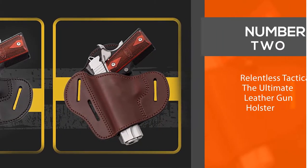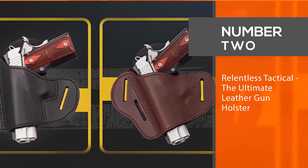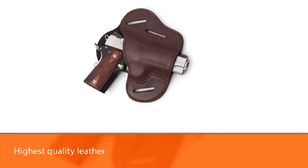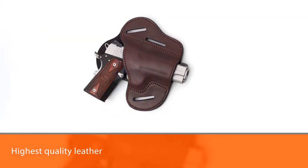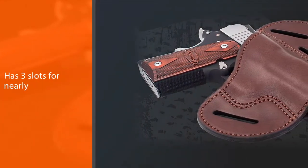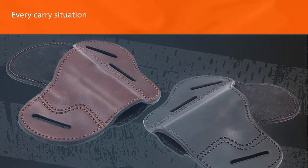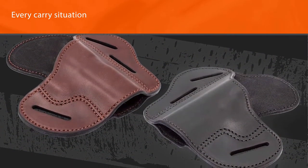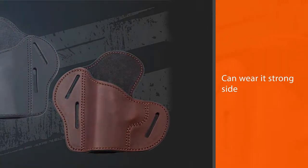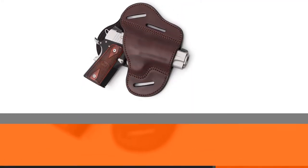Number two: Relentless Tactical, the Ultimate Leather Gun Holster. If you are looking for the highest quality leather, US-made holster to wear with the ultimate concealed carry belt, you have come to the right place. The traditional pancake leather holster has three slots for nearly every carry situation. You can wear it strong side with a straight drop, or you can wear it held forward for a quick cross draw. It will even work for behind-the-hip carriers.